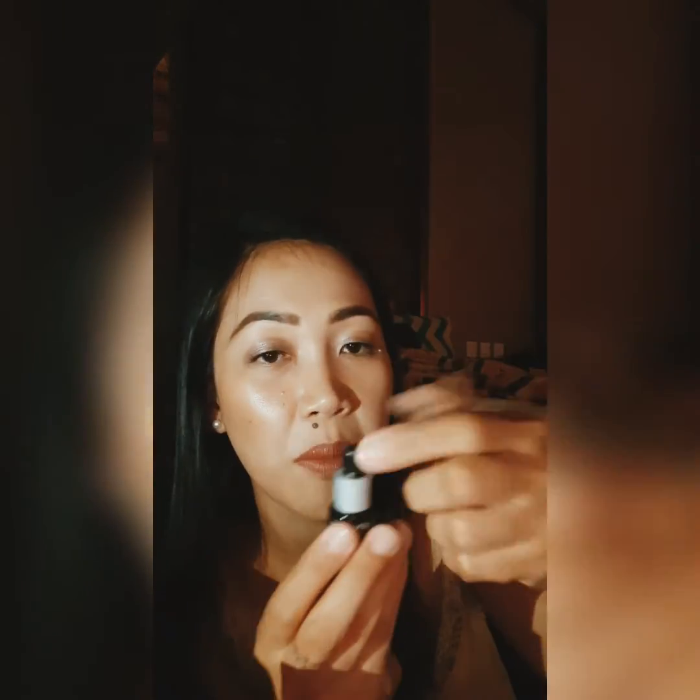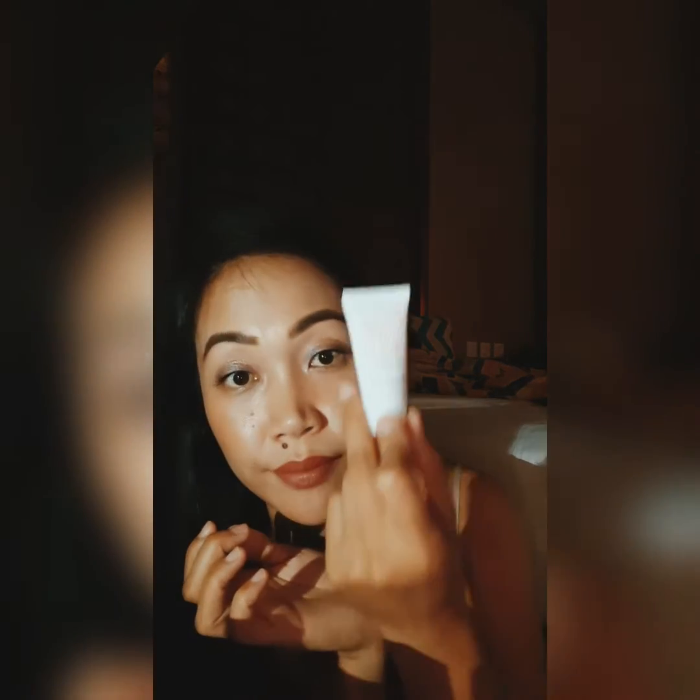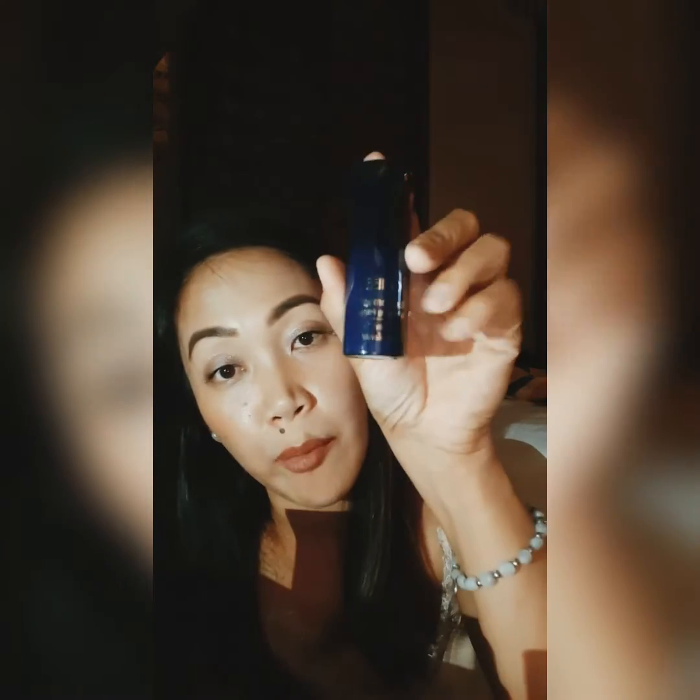Next is the Advanced Génifique and the Eye Illuminator Youth Activating Concentrate — I think this is a serum. These are just minis from Lancôme, so they're so cute. And then something from This Works — this is a primer. There's also a detangling primer from Oribe, which is a really nice thing to try. She also gave me lots and lots of samples and masks, which was really amazing of her.